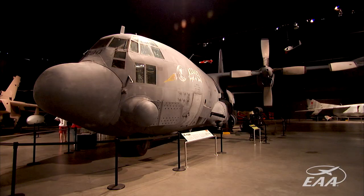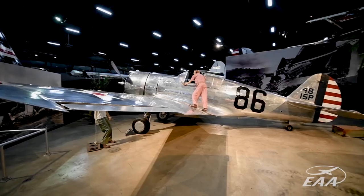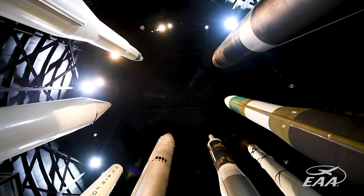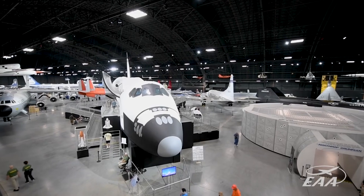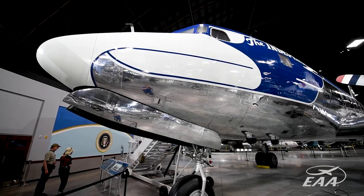It's organized very rationally. There's an early years gallery, a World War II gallery, Vietnam, Cold War, a hall of missiles, the space gallery, the R&D gallery, the global reach gallery, and the presidential galleries.